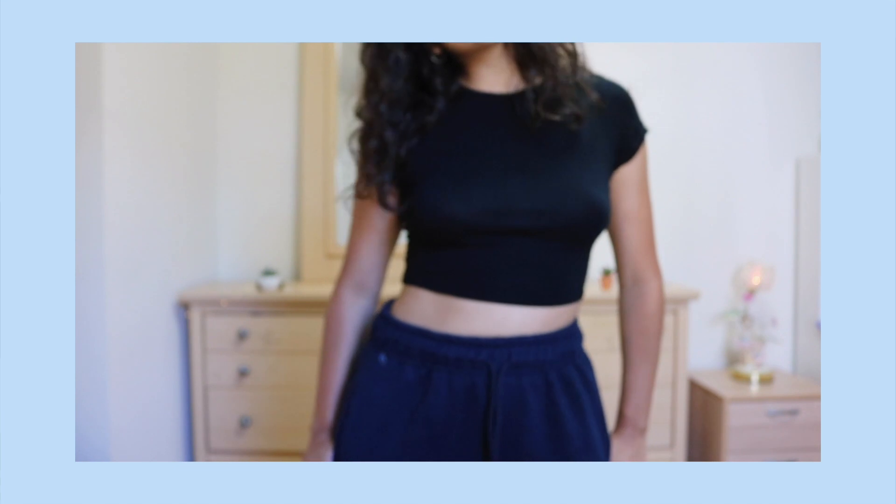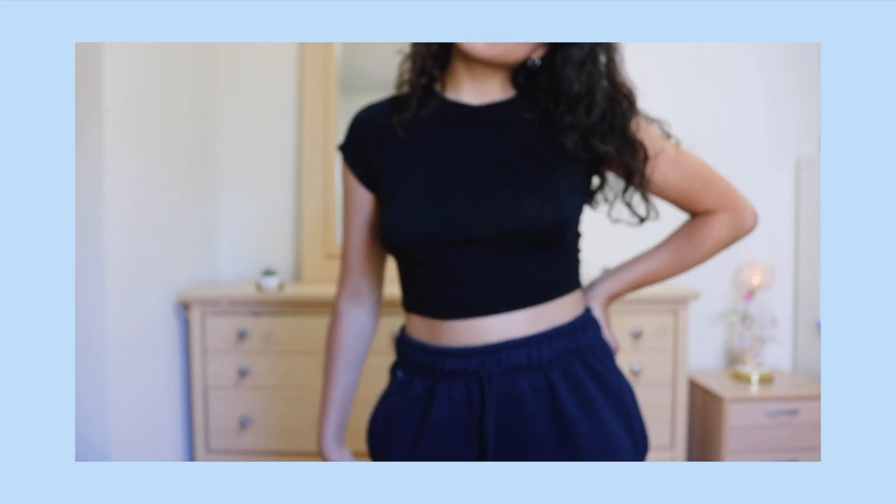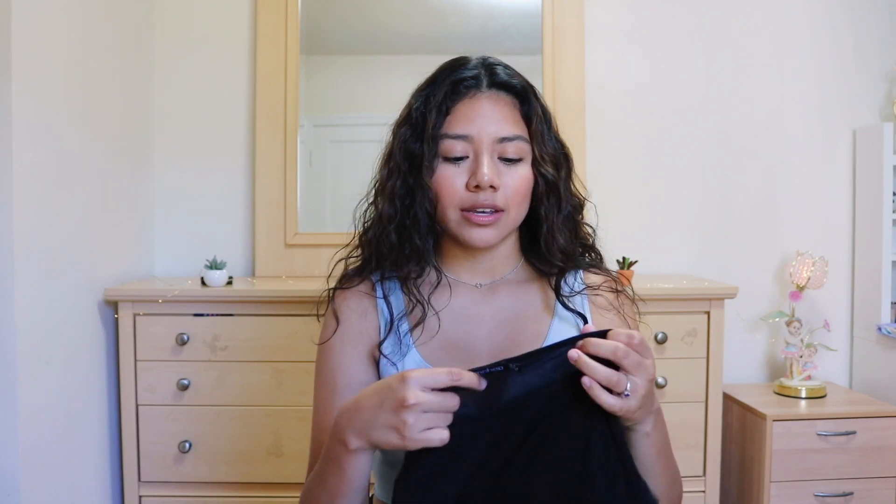The next top I got is this black t-shirt, but I'm obsessed with it. It's cropped. I don't think I had a cropped t-shirt before this — it's from Boohoo. I got it in a size US 4, so like a small. I really like it. I think it looks so cute with sweats, or just a day where you don't want to dress up and you just want to wear a cute little cropped tee. It's a nice basic to have in your closet.